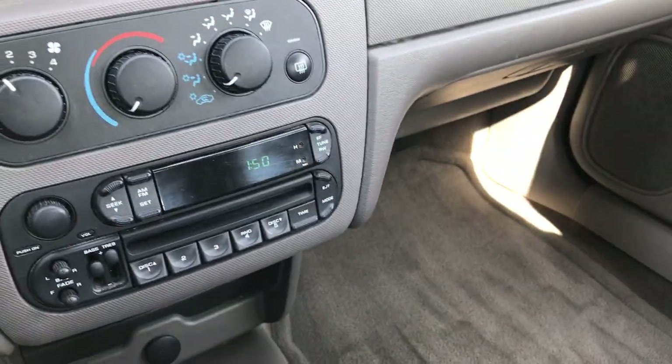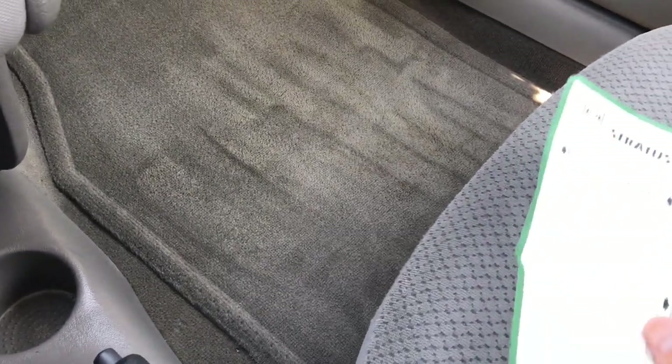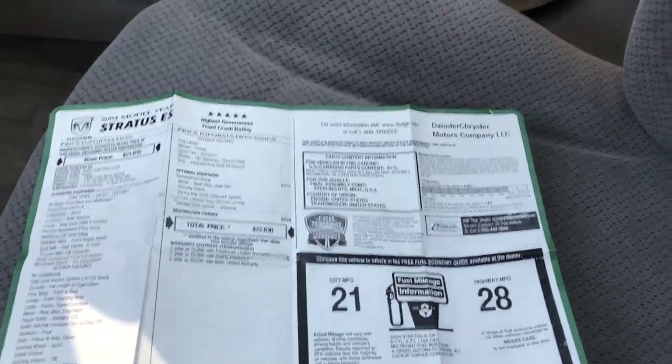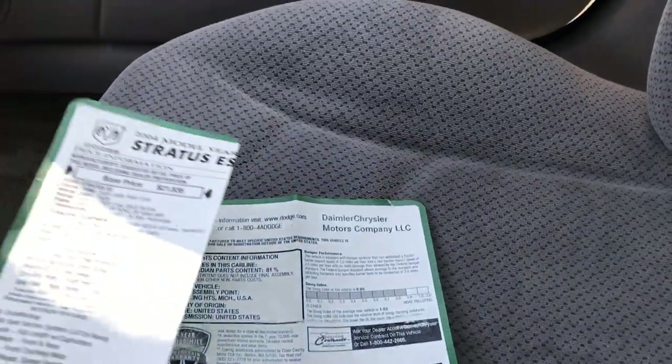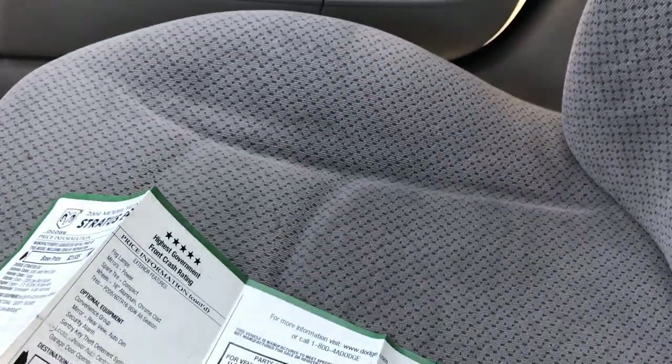I did want to show you this because I found it while doing pictures — we have the original window sticker that looks like it was just pulled off the window; it's in really nice condition. Five-star government crash test rating, so a very safe vehicle for being an '04.